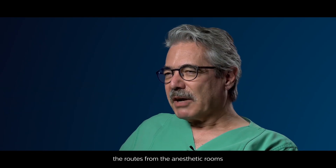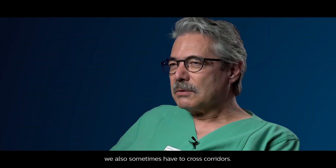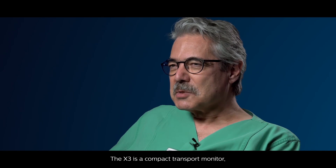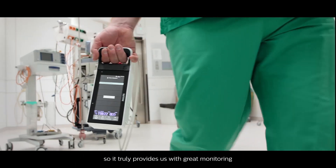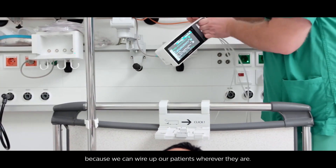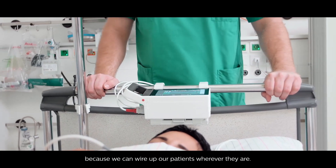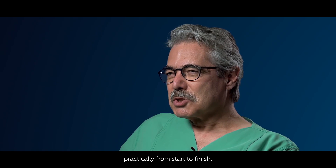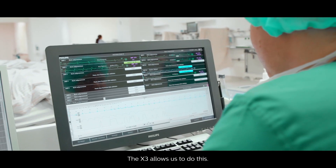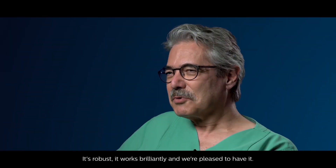In our new operating theaters, the routes from the anesthetic rooms to the theaters themselves are longer, and you sometimes have to cross corridors. The X3 is a compact transport monitor, so it truly provides us with great monitoring — we can wire up our patients wherever they are and monitor them constantly, practically from start to finish. It's robust, it works brilliantly, and we're pleased to have it.